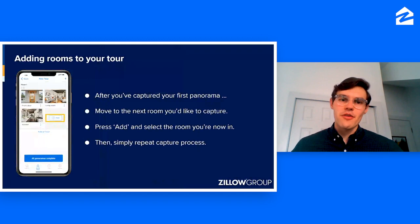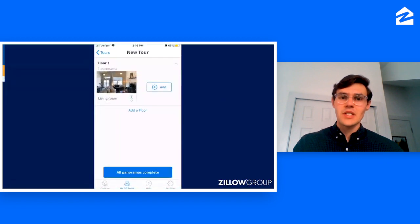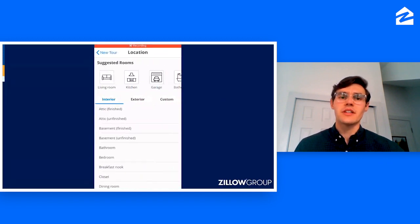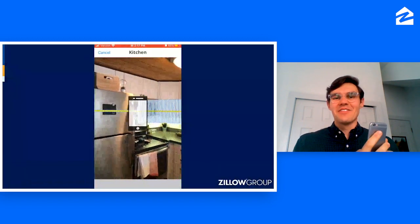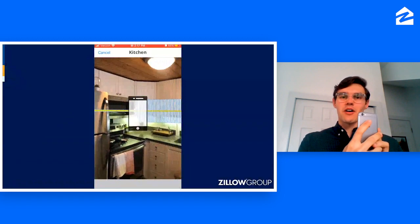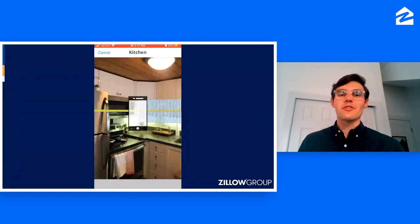After you've captured that first panorama, simply move to the next room. It doesn't matter the order of rooms that you shoot. Once you're in the next room, select the Add button on the screen and repeat the same process. Here's another screen recording — once you hit Add, you pan around the kitchen, and again, it's that Pac-Man feature where you eat those bars as you spin the iPhone in front of you.